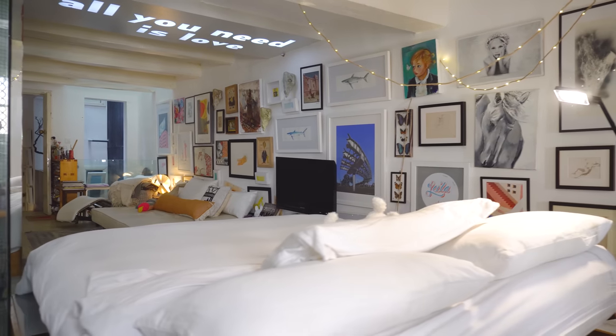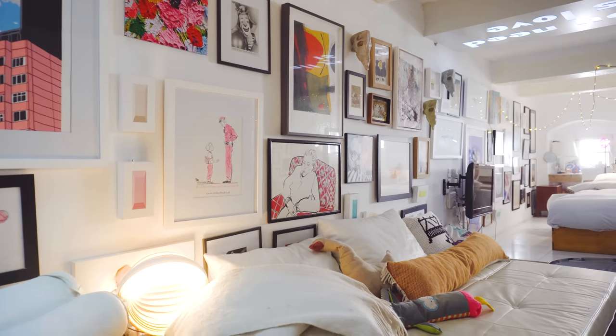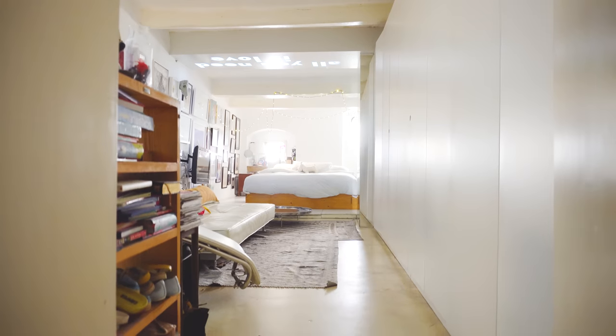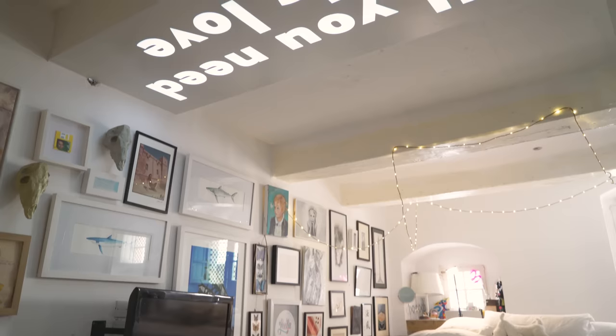Our bedroom was on the first floor. I loved it — mellow light, a lot of space, a lot of depth. When we made the extension, I gave my beautiful old bedroom to my daughter and we decided to move upstairs, because I wanted to experience the best part of the house constantly.